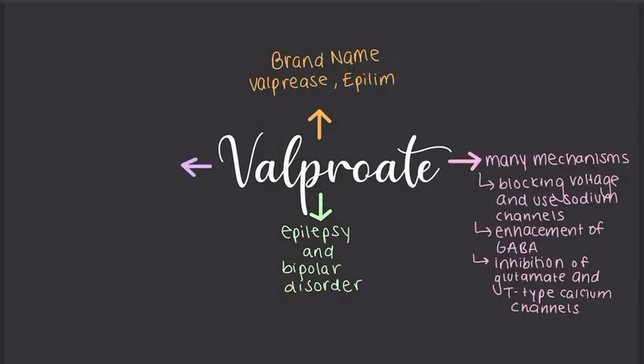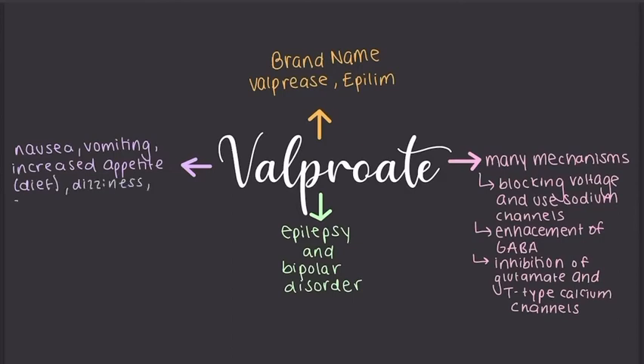If the patient experiences any of these side effects, it's necessary to go to the doctor immediately. These side effects include nausea, vomiting, increased appetite — diet is a big thing with this medication — dizziness, drowsiness, jaundice, fever, rash, abdominal pain, bruising, and bleeding.